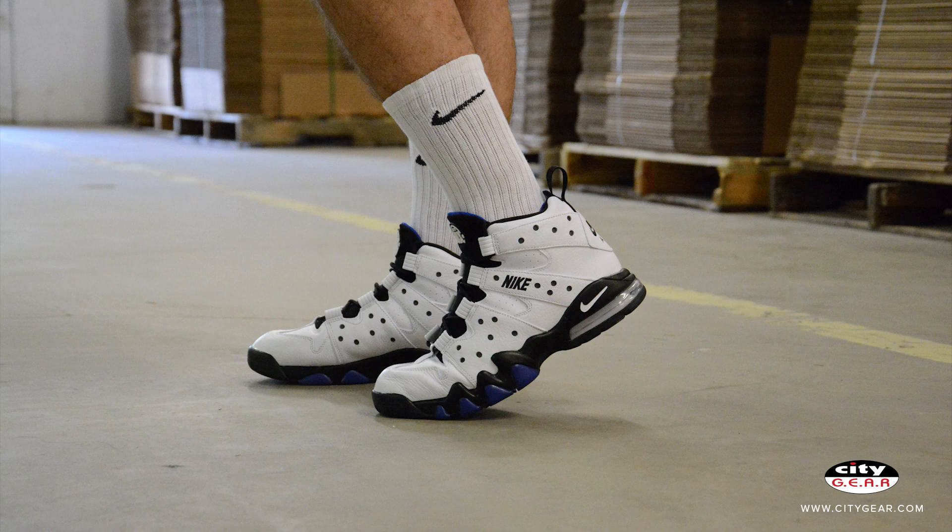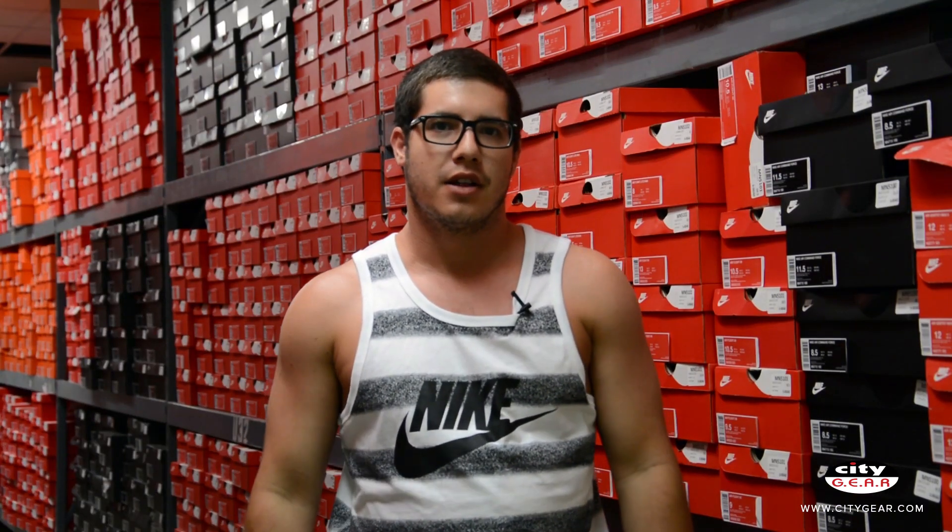The 90s was an era of classic sneakers and the CB94 silhouette is a star of the era. The Nike Air Max 2 CB94 drops Friday June 5th in stores and online. The sneakers are available at $140.